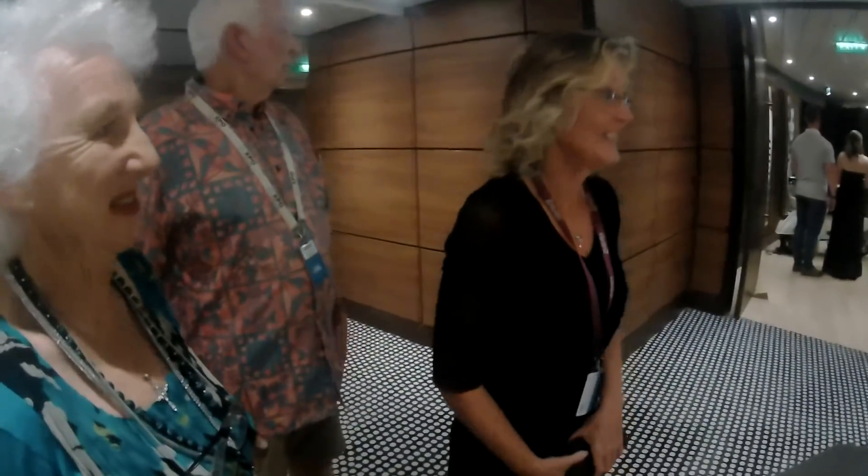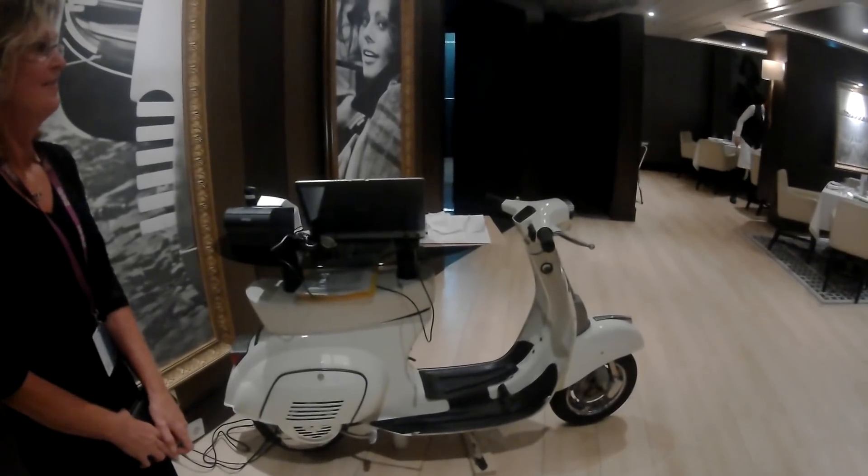Another included-in-the-fare restaurant is Angelo's, only available on the Pacific Aria and the Pacific Eden ships.